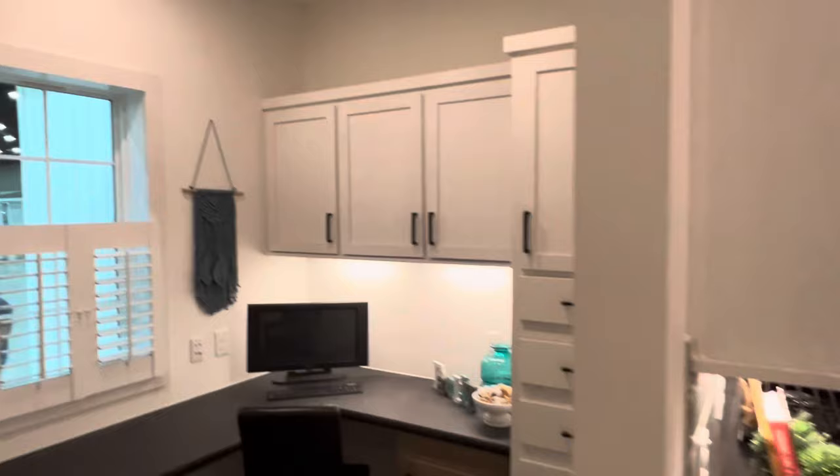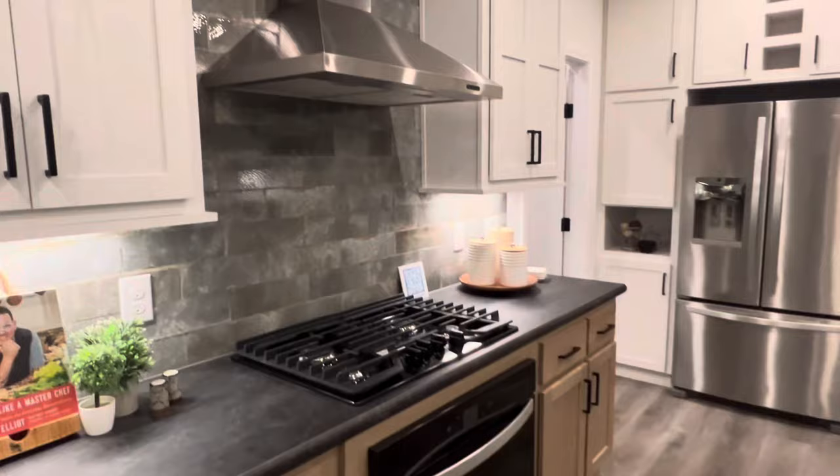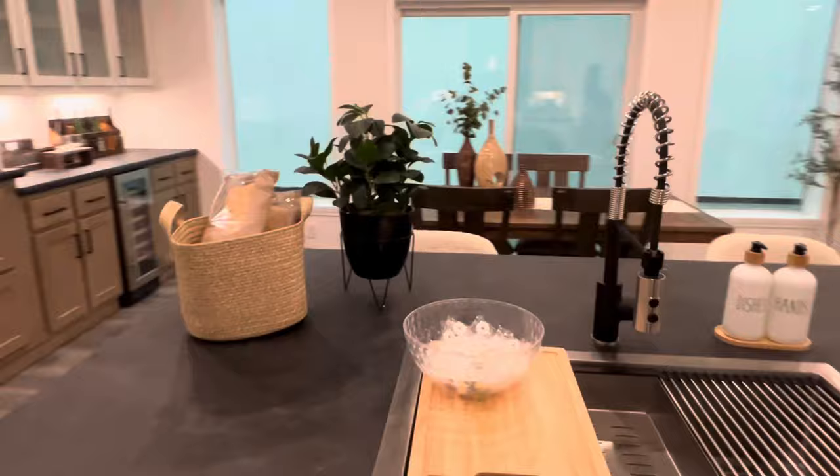Beautiful kitchen with a stainless steel appliance package. You've got the gas stove, the big farmhouse sink in the island, big tall ceilings. I love the tile work — everything about this house is great. And I do stress 'house' — this is a mod.